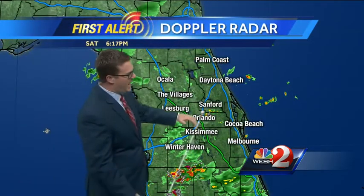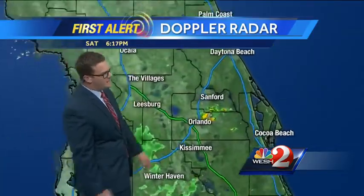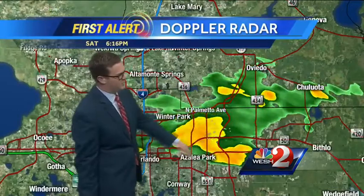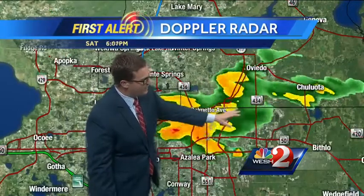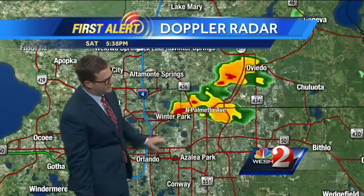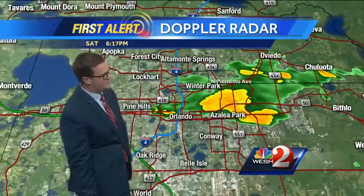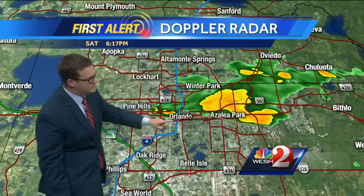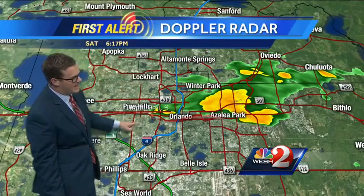Here's our first alert Doppler radar. We're scanning around and we've got basically one main area with good old-fashioned downpours. It's from about 434 in Oviedo back over to UCF, across 436, now even into Winter Park, and pushing on down toward Bumby. There's downtown Orlando. We'll put a storm track on this as it continues to move roughly 15 miles an hour or so.